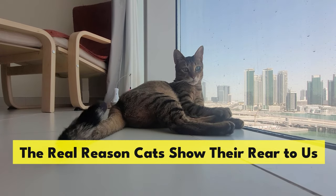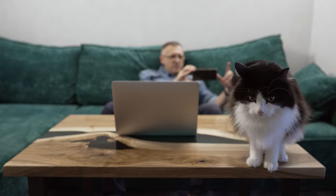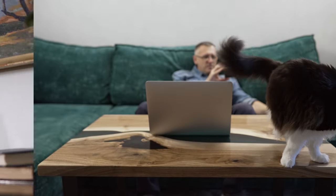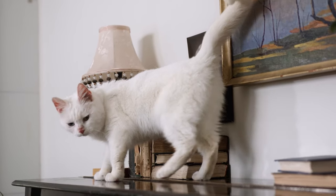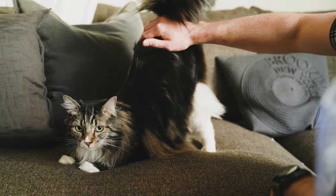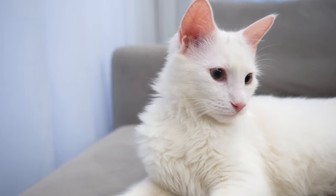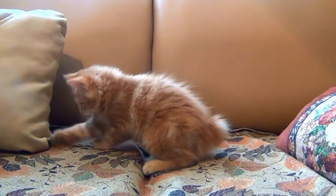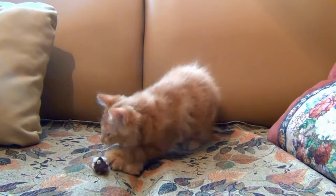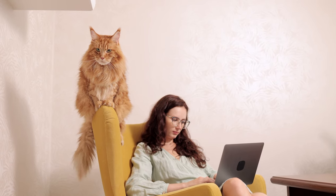The real reason cats show their rear to us: it might seem odd, but for cats this is actually a meaningful gesture of trust and comfort. In the cat world, the rear end is a very personal area. By showing it to you, your cat is saying they feel completely safe and secure in your presence — it's their way of opening up to you, a sign that they consider you a trusted friend. Cats also communicate a lot through scent, and they have scent glands all over their bodies including around their face and rear end. When your cat puts their rear end close to you, they might also be trying to share their personal scent as a way of bonding.